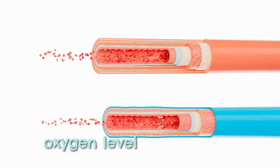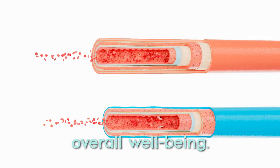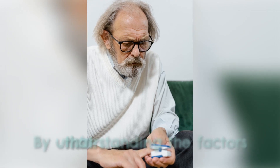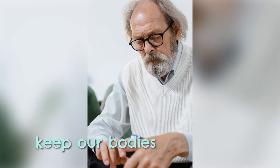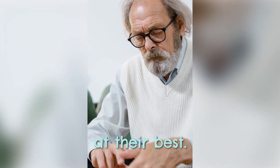Maintaining a healthy blood oxygen level is crucial for overall well-being. By understanding the factors that influence blood oxygen levels, we can take steps to ensure we are getting enough oxygen to keep our bodies functioning at their best.